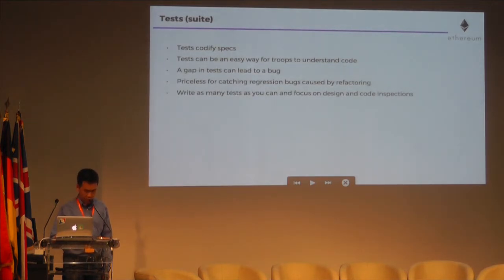Tests are coding specs. An easy way for new people to understand your code is sometimes by looking at your tests. People can also look for gaps in tests, and they might find a bug that way. For example, if there's a function that's only testing even or positive numbers, you'd have to ask: why isn't it testing odd and negative numbers?